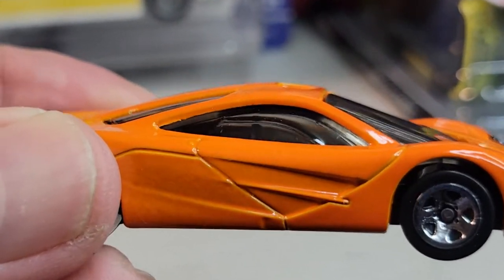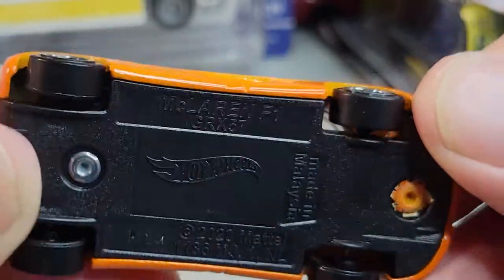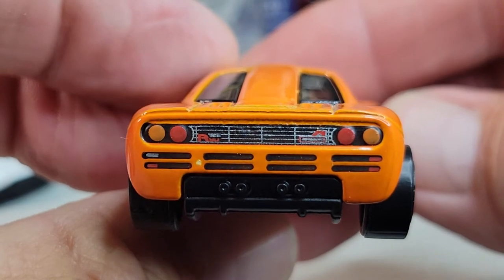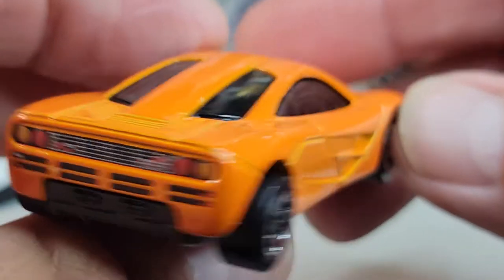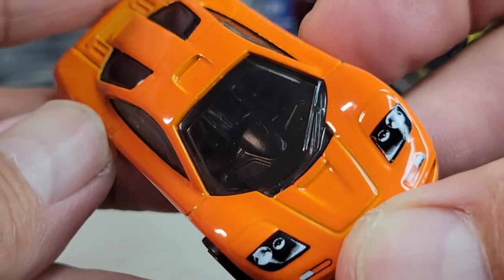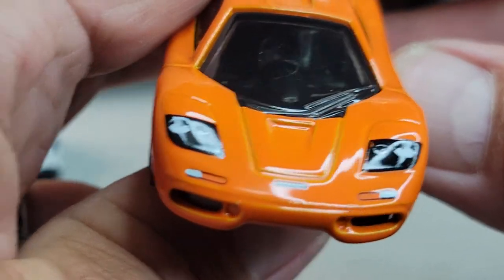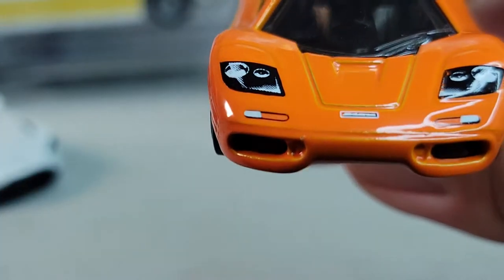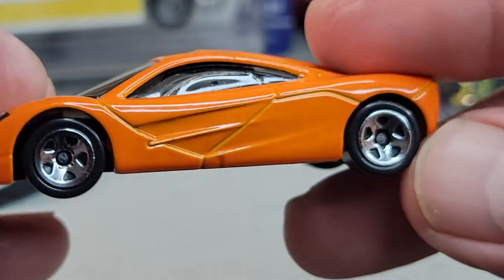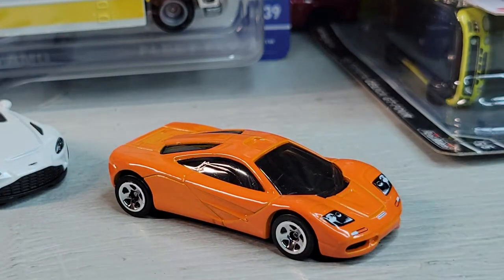New color on this one - last one I believe was black. 2020 casting release date. There's the rear tampo, that's pretty cool. Kind of hard to see the cockpit but it is a center drive, three-seater. There it is, the McLaren F1.